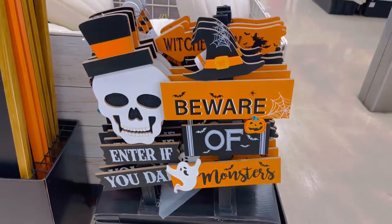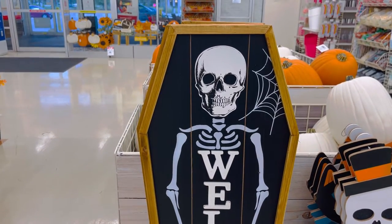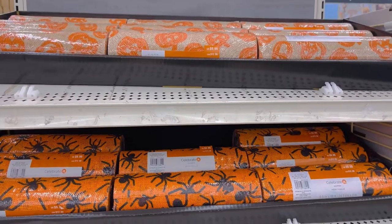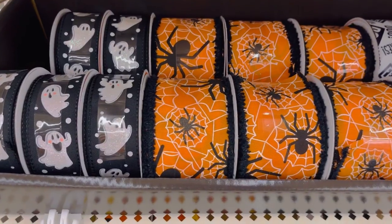Some more signs: beware of monsters, enter if you dare, and this welcome sign — I love this one, it's huge, it's actually almost as tall as me, it's crazy. Here are some more craft supplies; they have lots of fabrics with spiders and ghosts and boo — very cute things.